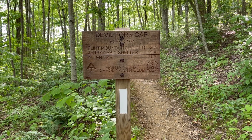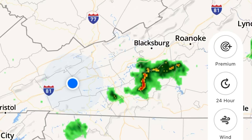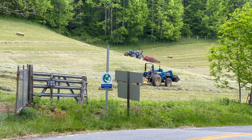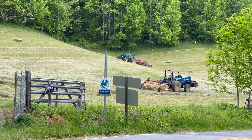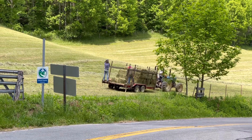Made it! We're at the end — Devil's Fork Gap. So we're starting off early this morning, heading from Devil's Fork Gap to Sam's Gap. It'll be fun. Thanks for coming with me, let's take a walk.